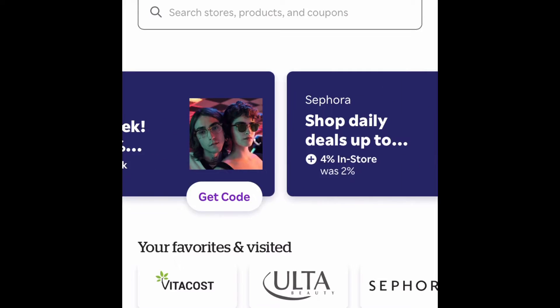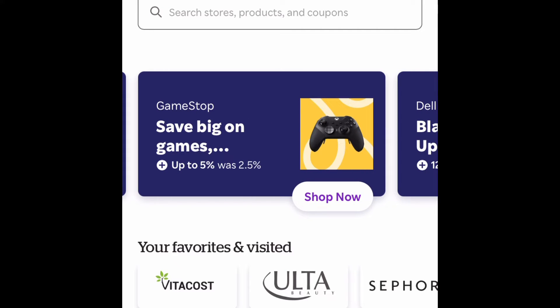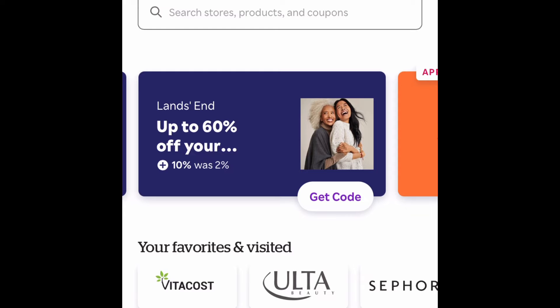The way it works is you sign up, and once you sign up you go to their website. I personally have an extension on my internet browser, or I go through my app if I'm on my phone. Then I just do my shopping as usual. As you can see here, Dell lands in and it's offering 10% back.